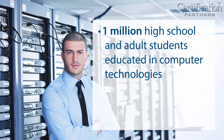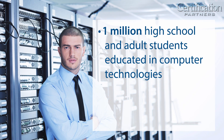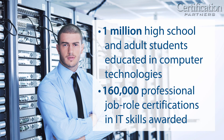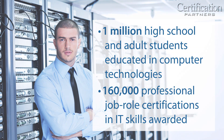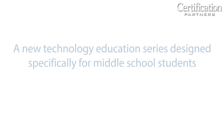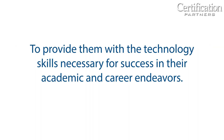We've educated more than one million high school and adult students in computer technologies, and we have awarded more than 160,000 professional job role certifications in IT skills. Now, we have applied our years of IT training and certification experience to create a new technology education series designed specifically for middle school students, grades five through eight, to provide them with the technology skills necessary for success in their academic and career endeavors.